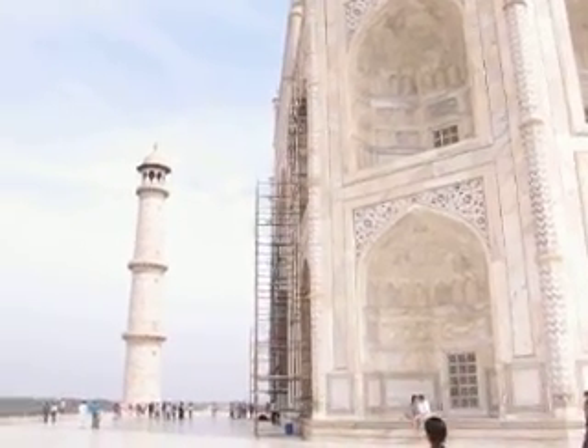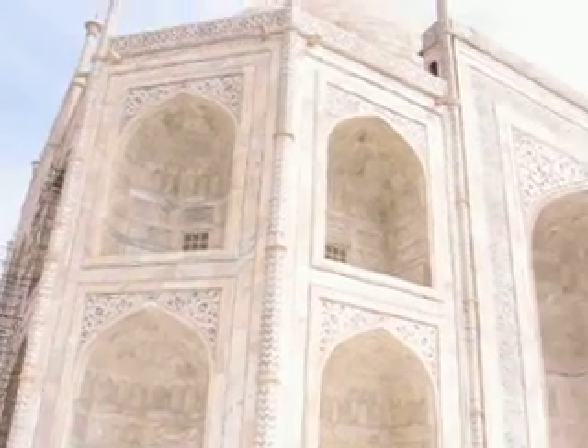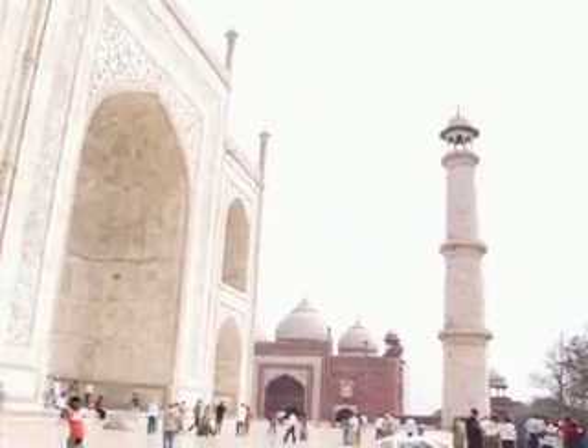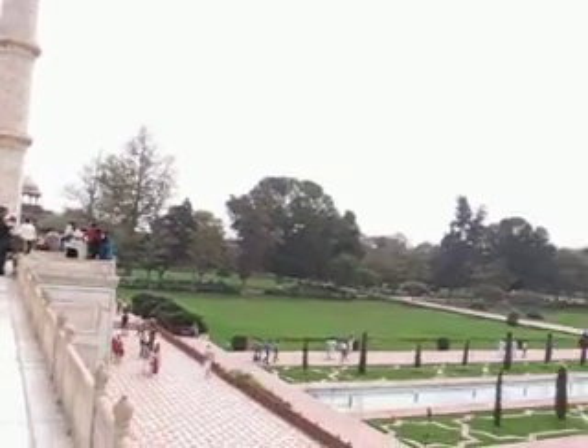You have to videotape the floor patterns. Muslims don't believe in any depictions of animals or people, so everything is symmetrical shapes, geometrical shapes. This is the floor for the ground. Just get the floor.